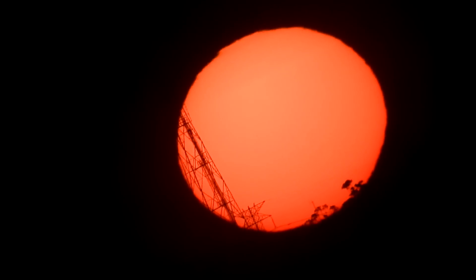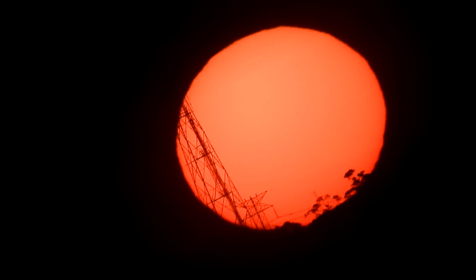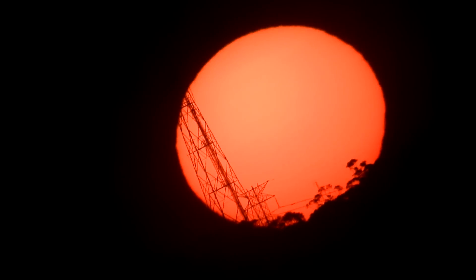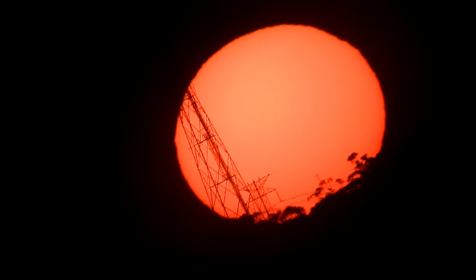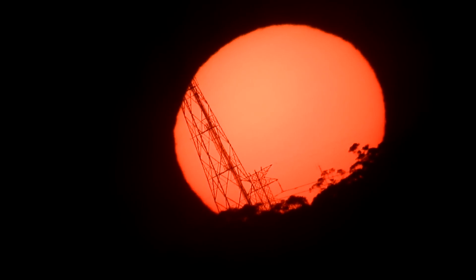So you can see in the P900 video, it actually looks like the Sun is moving in front of those towers.